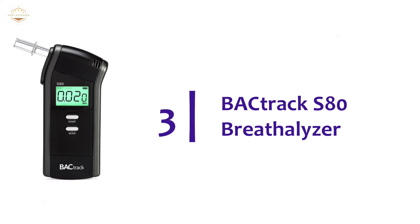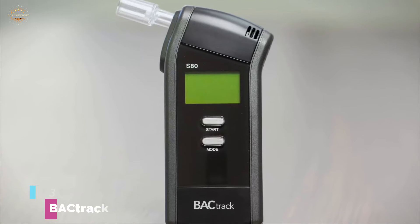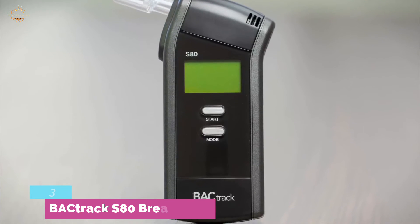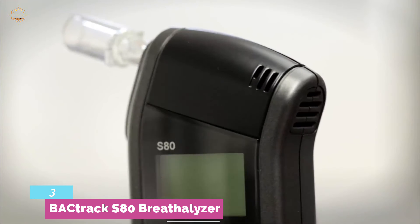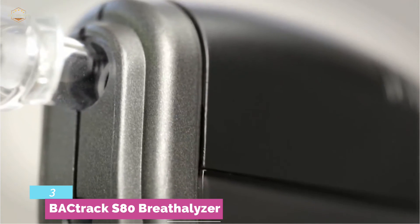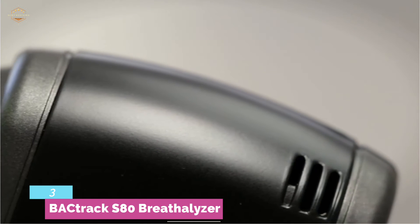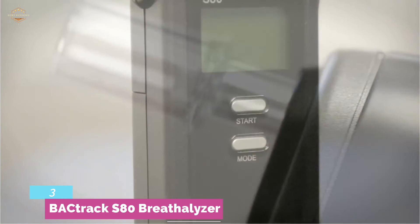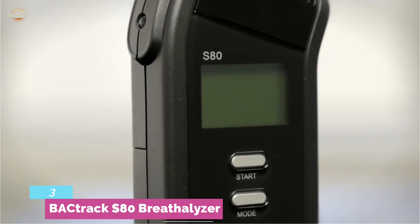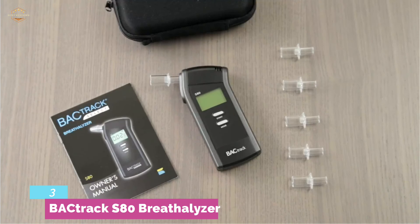At number 3, the Backtrack S80 Breathalyzer. Backtrack refers to this model as their most expensive, with police-grade accuracy, and all sources seem to agree. Customers and publications have given the S80 glowing reviews. We tested it and found it to be reliable and accurate. This is the best breathalyzer for school administrators or parents. It's also quick — the device heats up in less than 15 seconds and you can get your reading in 3 seconds, which is helpful for testing multiple people.